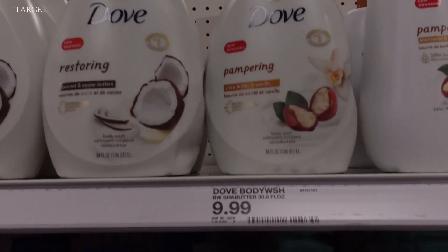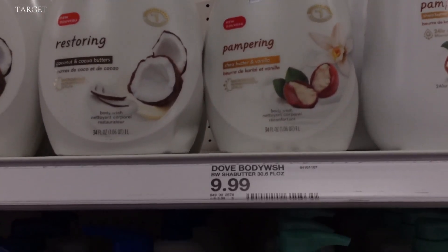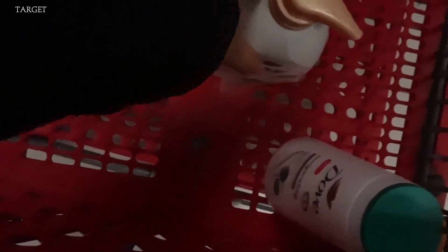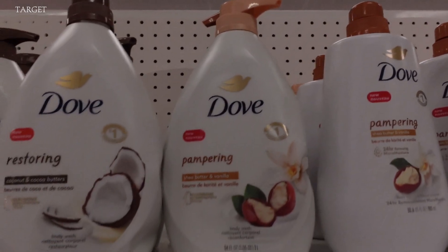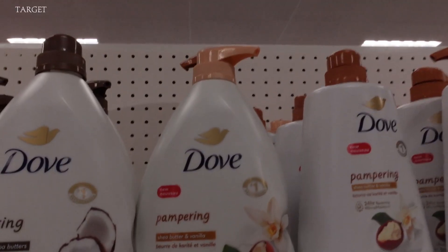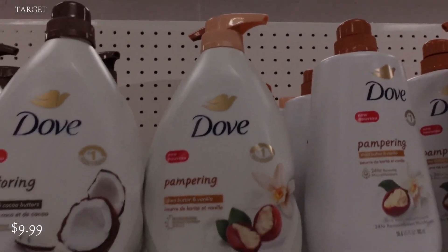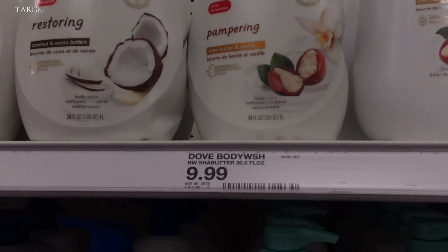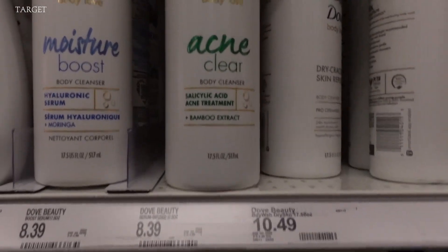This is definitely one of my go-to Dove body washes — the Shea and Vanilla body wash. It smells absolutely amazing. The quality is chef's kiss. It feels so good when it goes on your skin and leaves your skin very moisturized. 10 out of 10, 10 out of 10 recommend. Even though this is $9.99, it does last for a long time. Dove is coming out with some new news — they have a new line called Body Love.